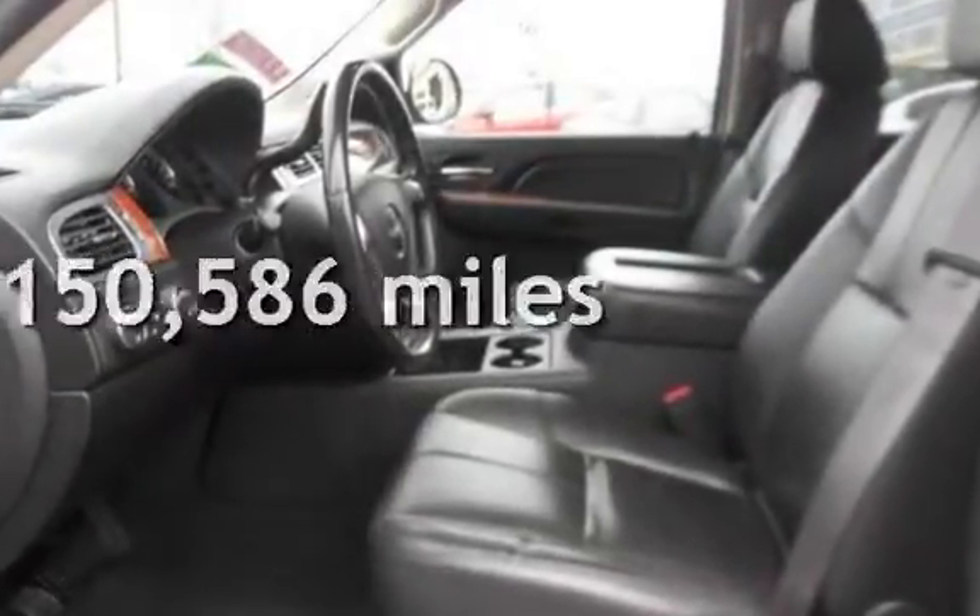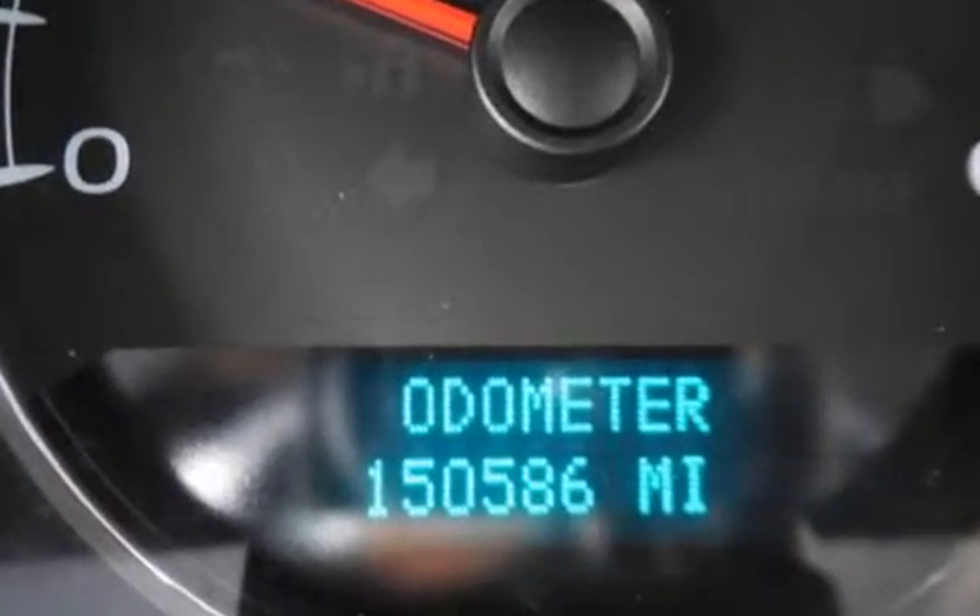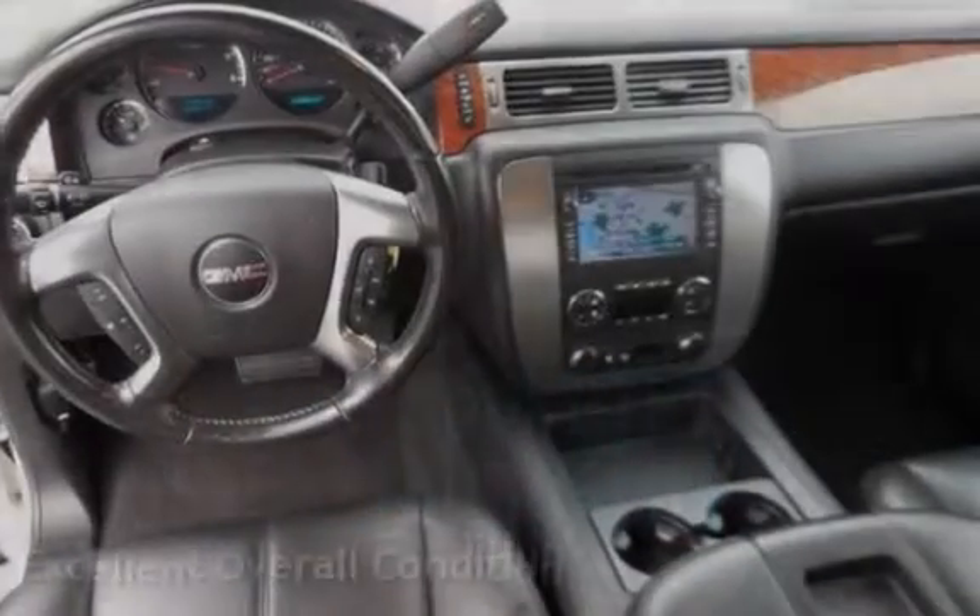This GMC has less than 151,000 miles on the odometer. This vehicle is in excellent overall condition.